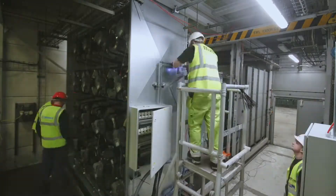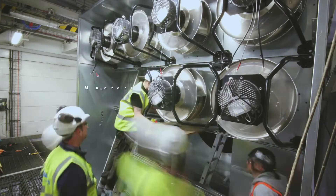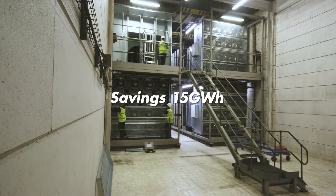The total use of energy at Heathrow is 460 gigawatt hours in 2018, compared to 467 in 2017. We've had more assets come online and more passengers going through the airport, so we have to keep ahead of increased energy use — which is where Munters have helped us reduce our energy usage. With 155 air handling units swapped out, which is about 500 individual fans, we've saved about 15 gigawatt hours.